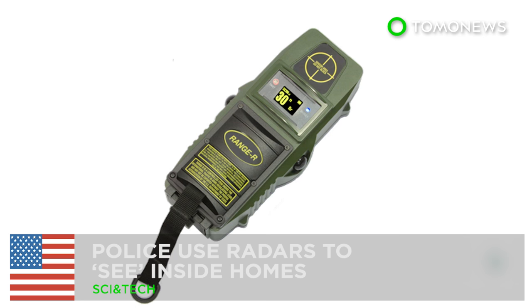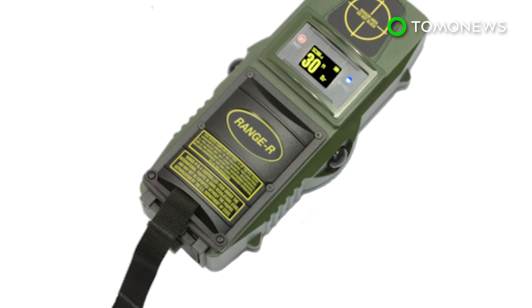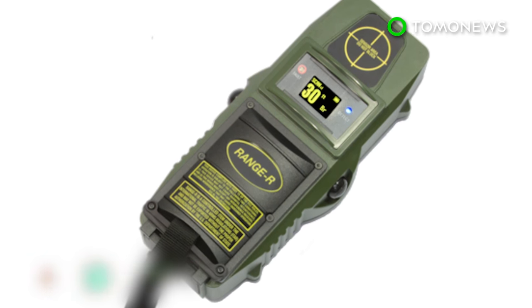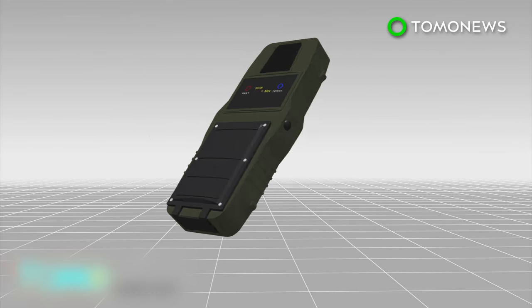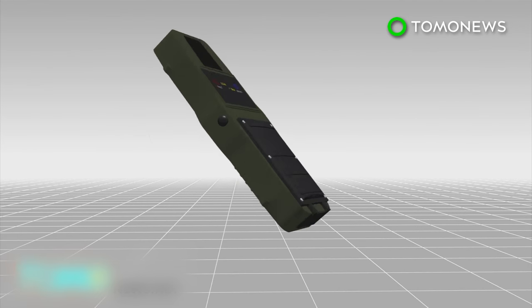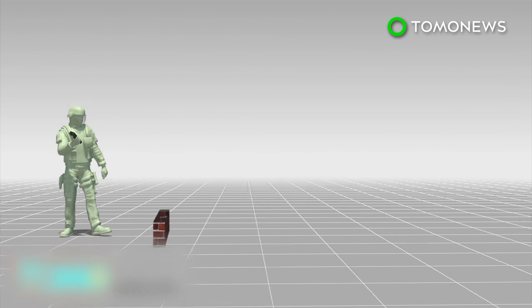Police are using radars to see inside homes. At least 50 U.S. law enforcement agencies are now equipped with a radar device that allows them to detect human movement through the walls of houses. The device, known as Range-R, operates as a highly sensitive Doppler motion detector and can detect human movement from a distance of up to 50 feet.